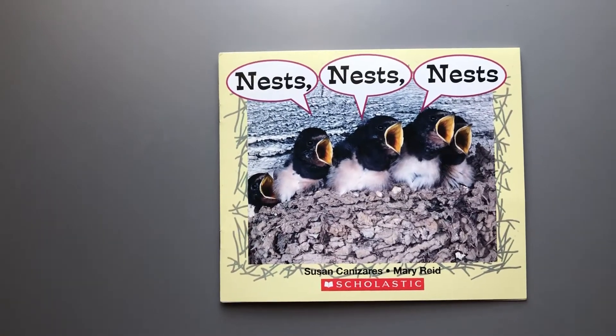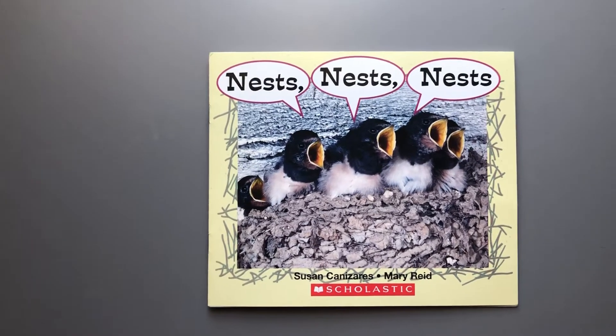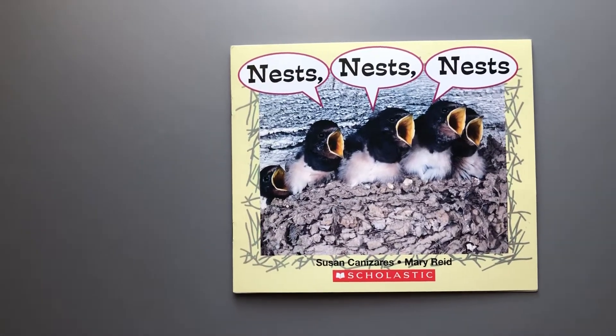Hi everyone! This book is called Nests, Nests, Nests. The author's name is Susan Canizares. She's the same author as one of the other books we read this week.